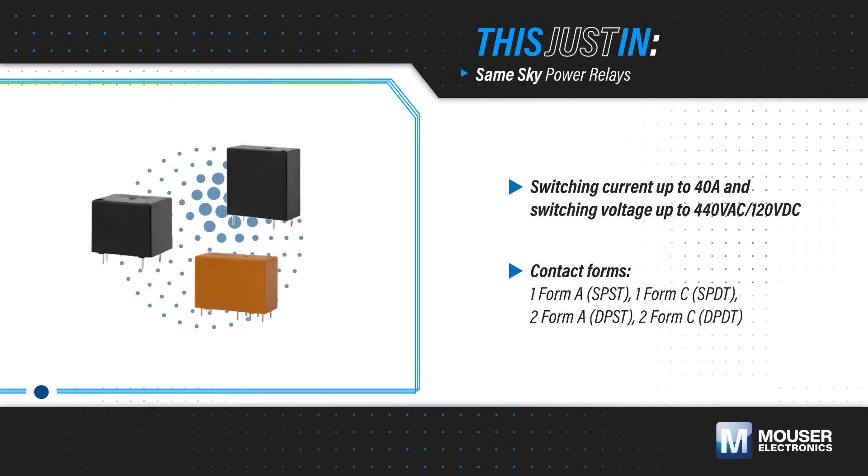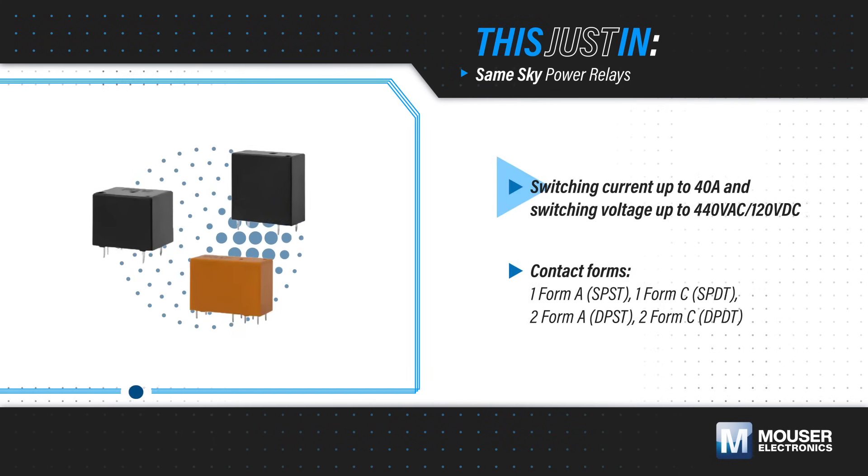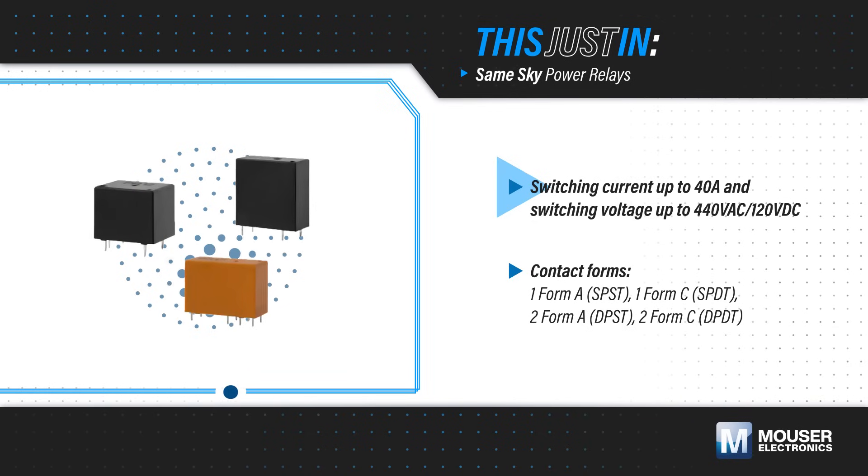SameSky Power Relays, available from Mauser Electronics, feature maximum switching currents from 5 to 40 amps, and maximum switching voltages up to 440 volts AC or 120 volts DC.